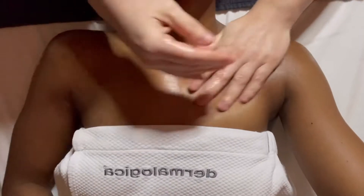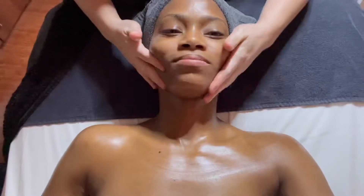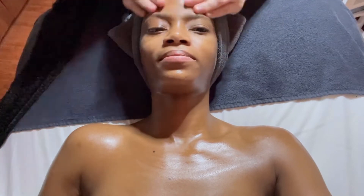Cleanse — it's by Dermalogica. It helps remove the impurities from the skin. It's really nice. Makes my skin look like it's glowing. It's an oil-based...